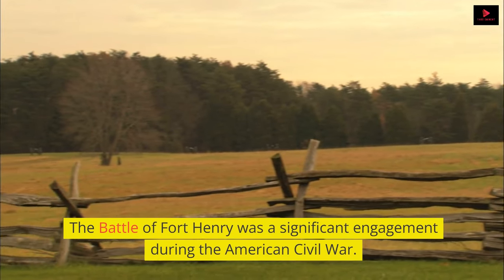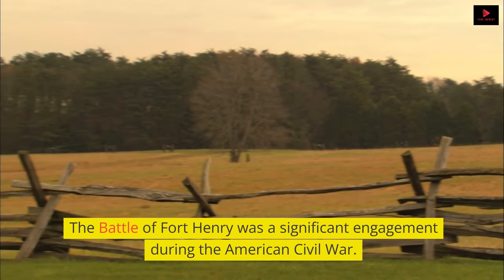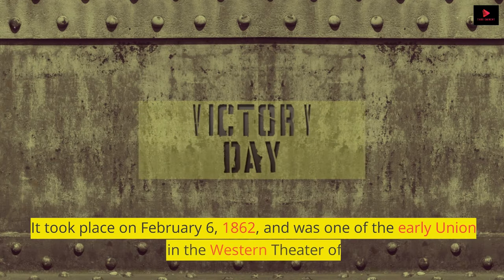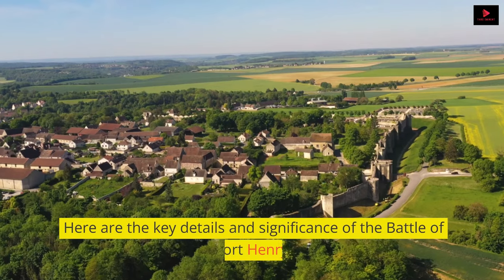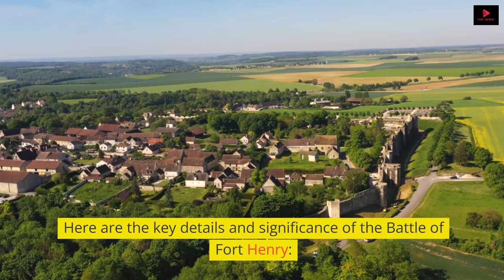The Battle of Fort Henry was a significant engagement during the American Civil War. It took place on February 6, 1862, and was one of the early Union victories in the Western Theater of the war. Here are the key details and significance of the Battle of Fort Henry.